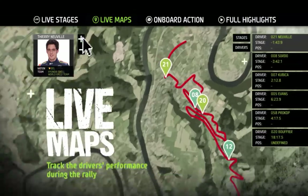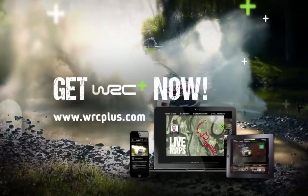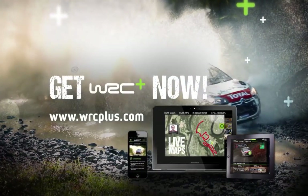Follow your favourites live with real-time tracking. Get WRC Plus now.